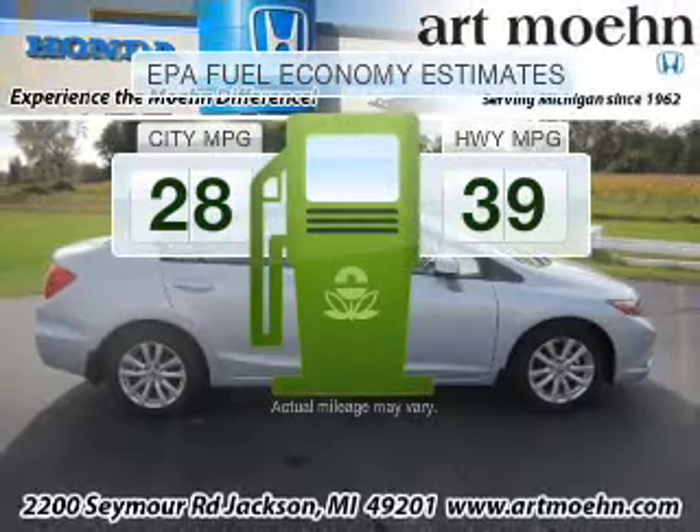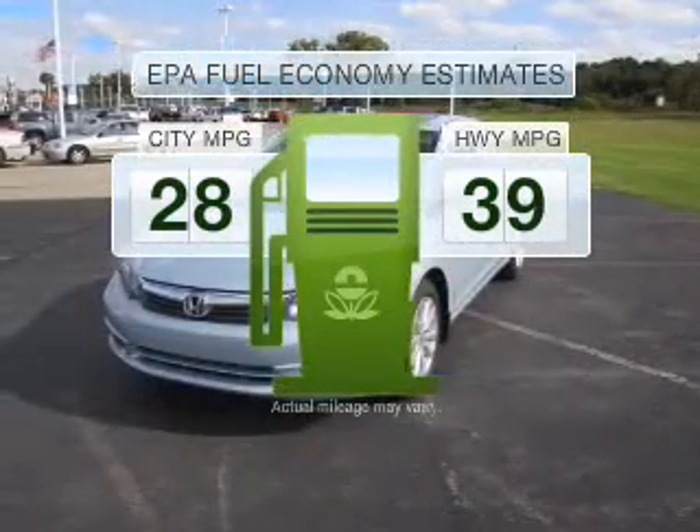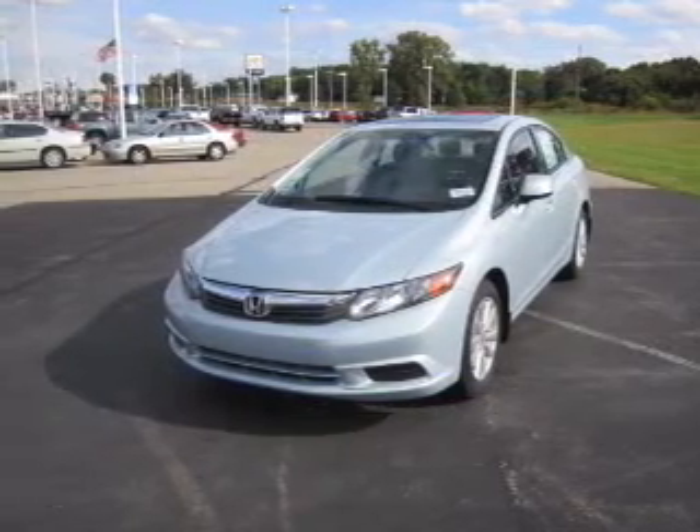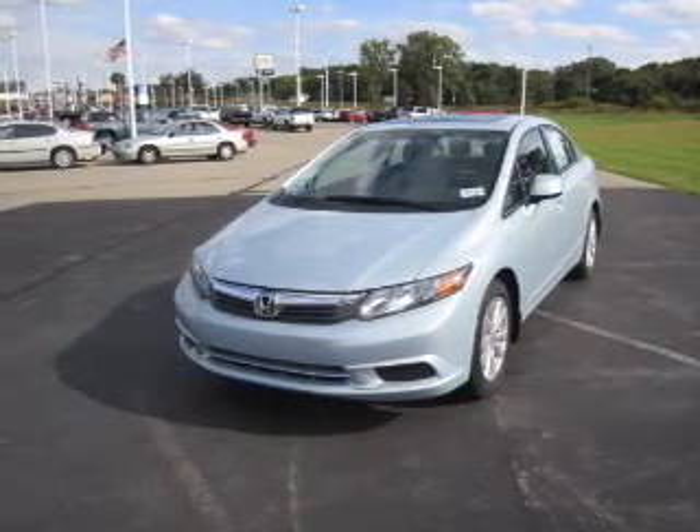Better gas mileage means better long-term driving, and this ride delivers with a great low fuel consumption rate with an efficient four-cylinder engine connected to a smooth-shifting five-speed automatic transmission.